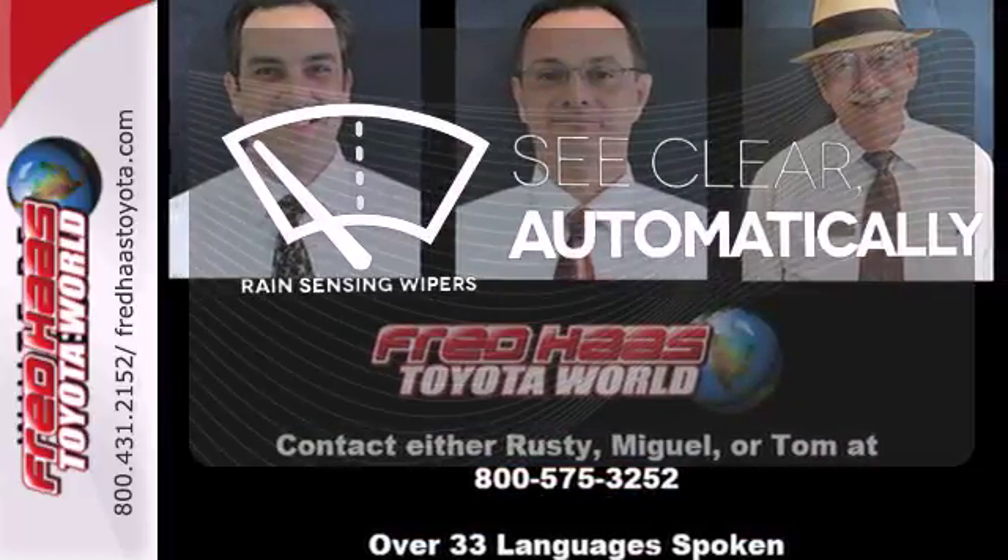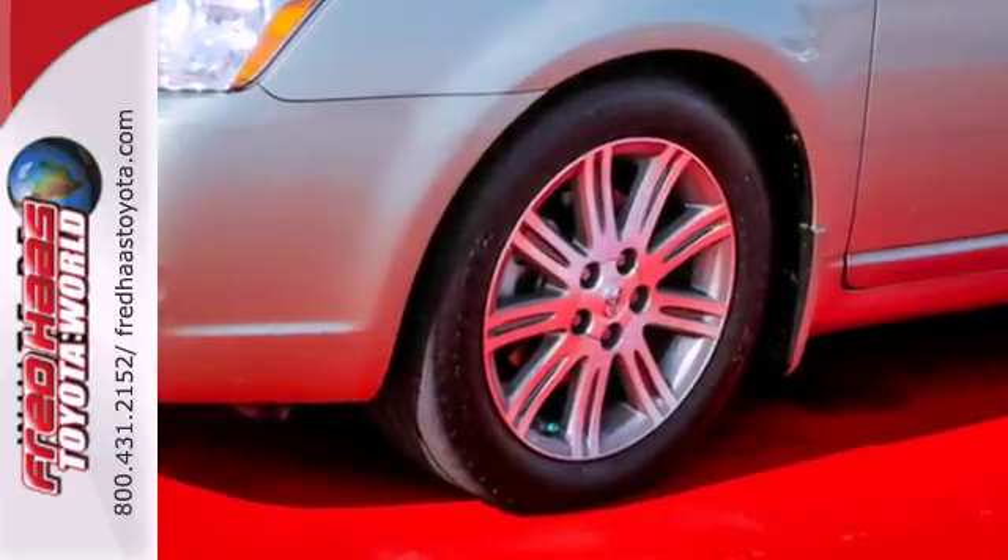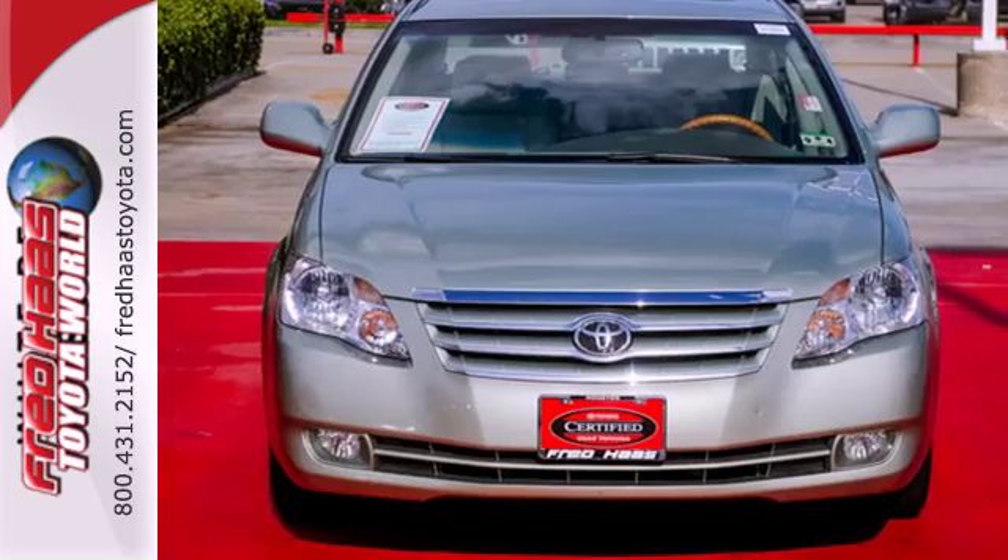The rain-sensing wipers remove rain, snow, or debris automatically. Avalon combines the comfort of a spacious, well-equipped sedan with proven Toyota reliability.